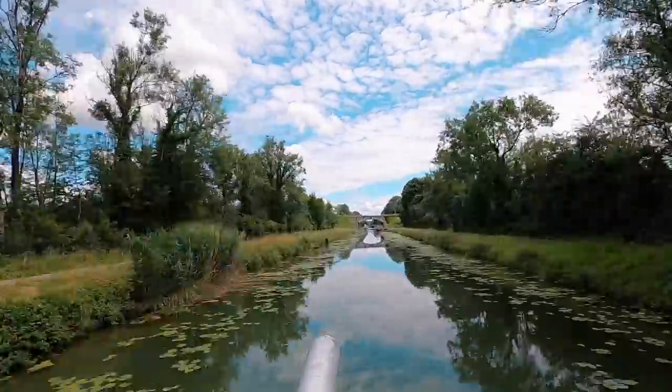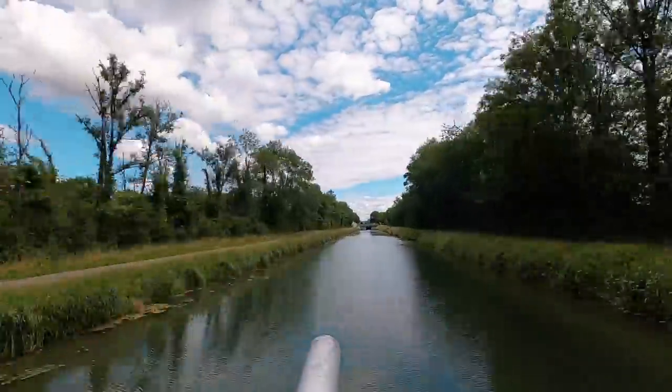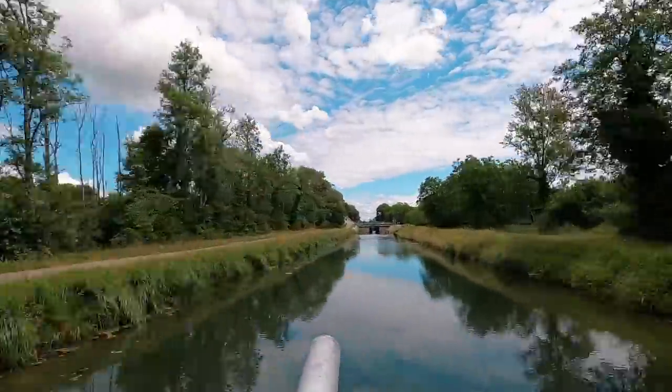So we kept going, the scenery kept changing, but it was always lovely. Big puffy white clouds floated overhead. Life was good.